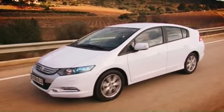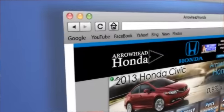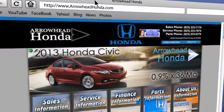Commitment to customer care at Arrowhead Honda doesn't stop with your vehicle purchase. Our Honda service department is staffed with factory-trained technicians, ready to perform everything from regular maintenance to expert repairs.